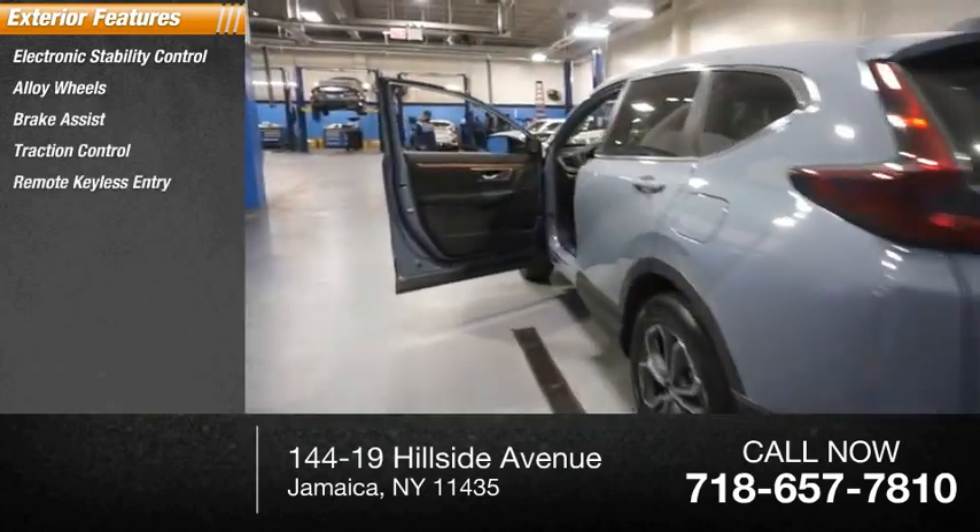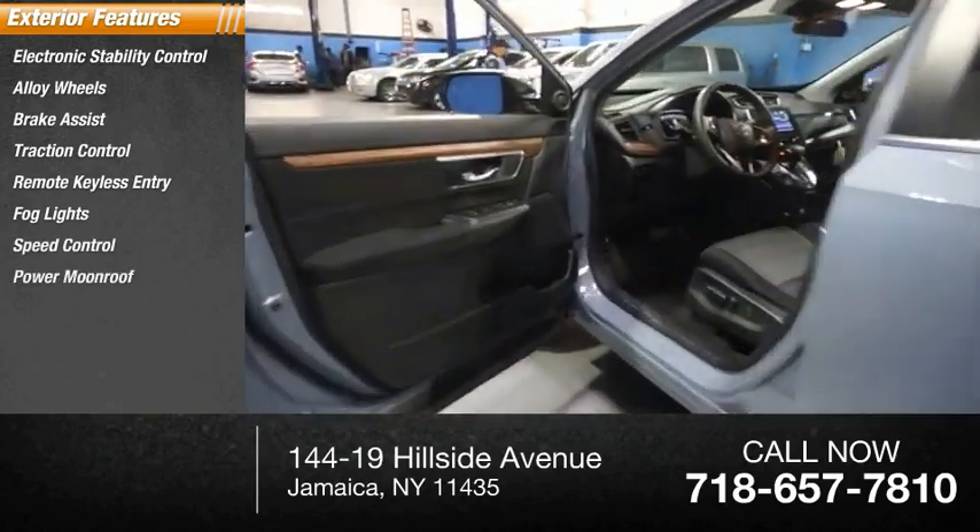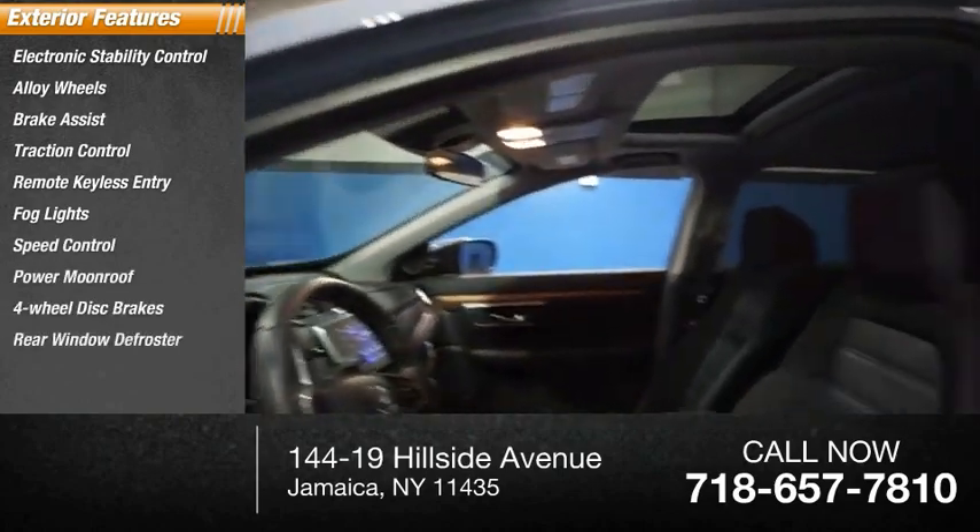Remote keyless entry, fog lights, speed control, power moonroof, four-wheel disc brakes, rear window defroster.